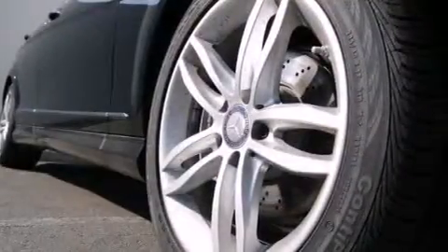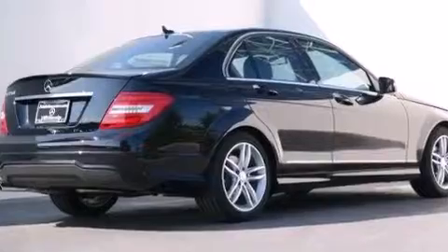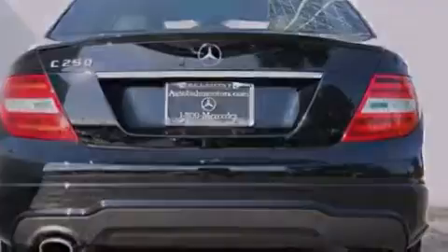Its top features and packages include the Premium One Package, a Power Moon Roof, XM Satellite Radio, a Sport Package, a Sport Suspension, and the heated seats can warm you up in seconds, keeping you and your passengers comfortable the whole trip.